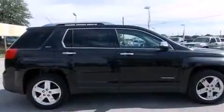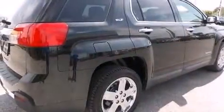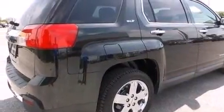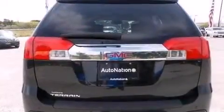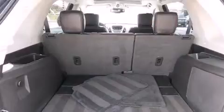Its top features include a navigation system, Bluetooth cell phone integration, a rear-view camera, a sunroof, speed-sensitive volume controls, skid plates, traction control and stability control systems, and a tire pressure monitoring system.